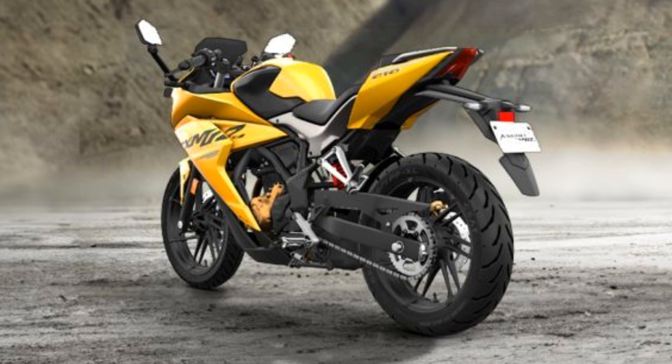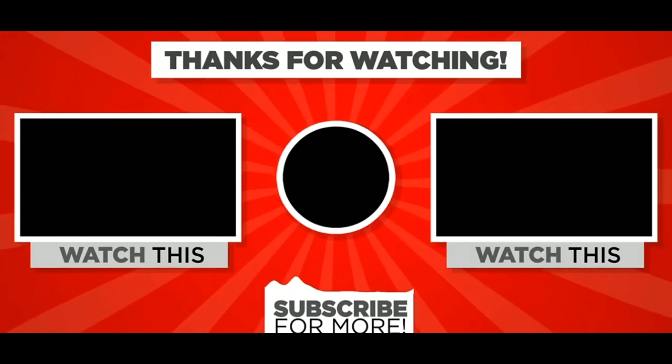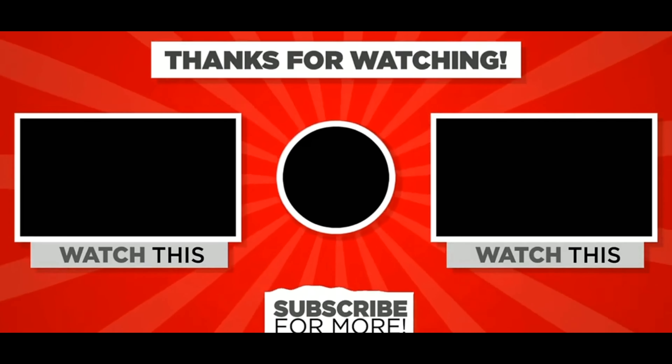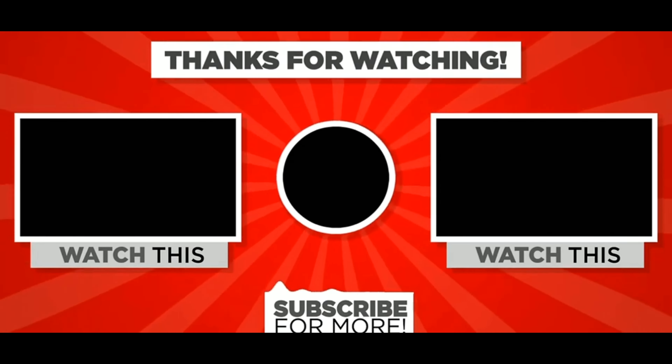Hope you liked the video. Please subscribe to the channel, and if you have any questions, please comment below. Thank you, we'll see you next time.